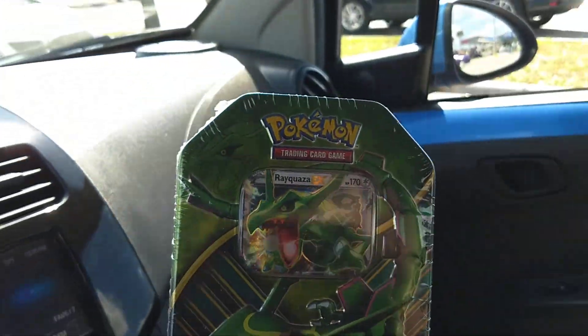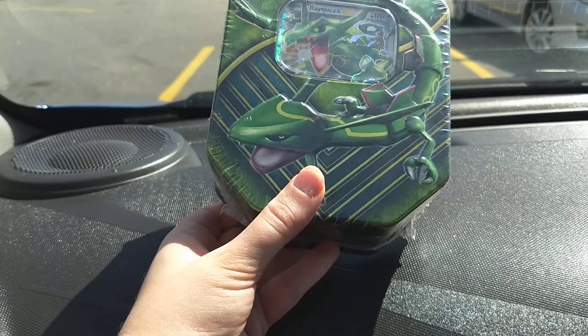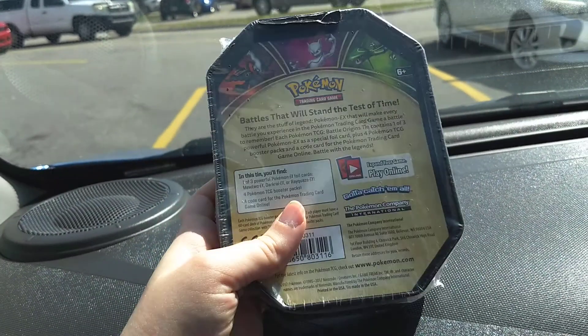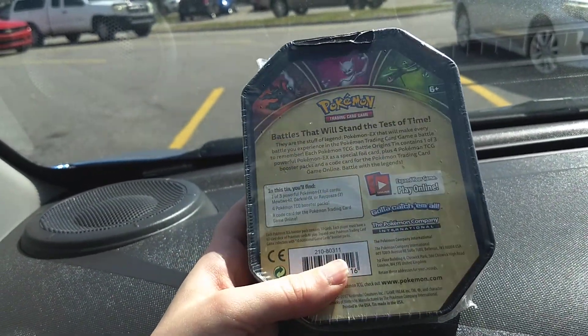Got another Pokémon thing — it's like a Starter Deck. It's Rayquaza. I love his name, it's hilarious. So I got a Rayquaza EX in there and then like a Starter Deck. I haven't played this thing in so long. Supposedly they came back with some of the original cards, so I'll have to check those out too.